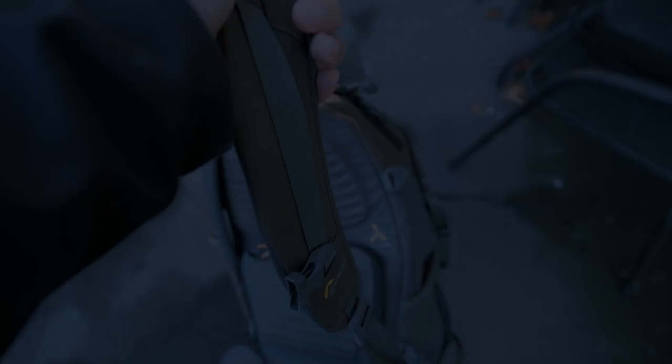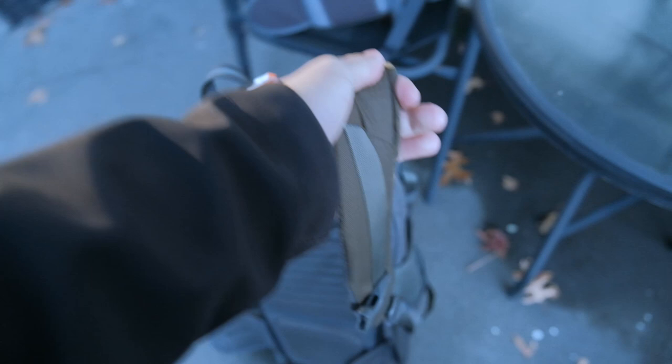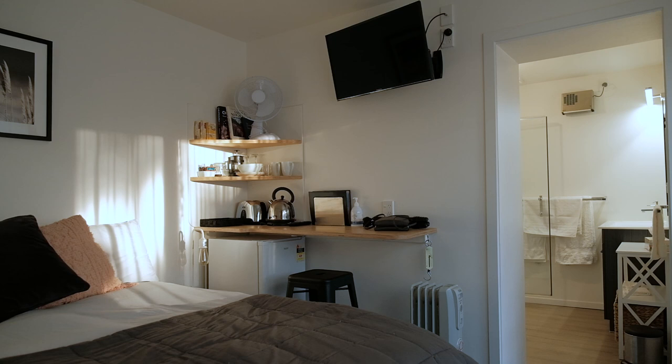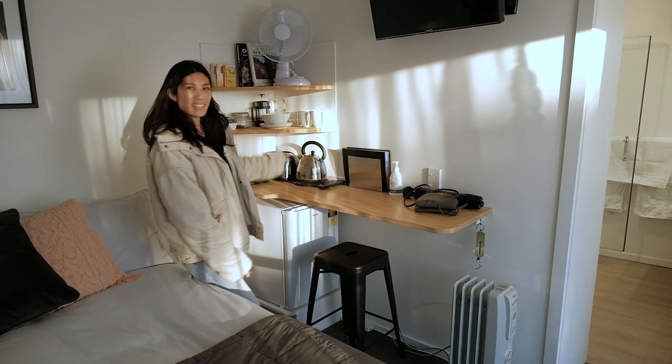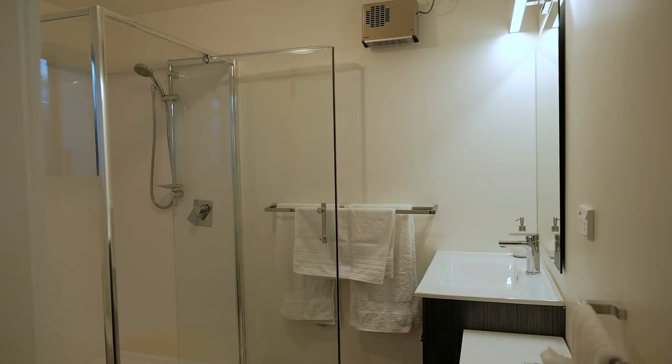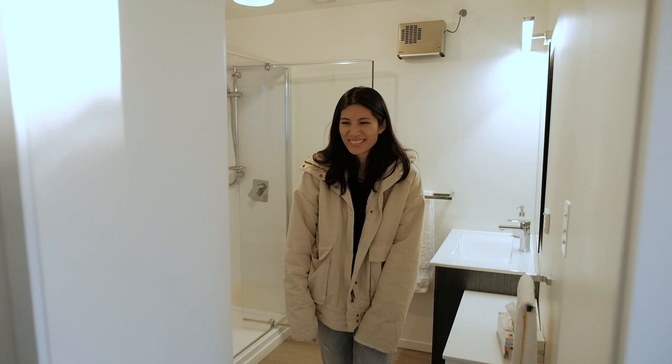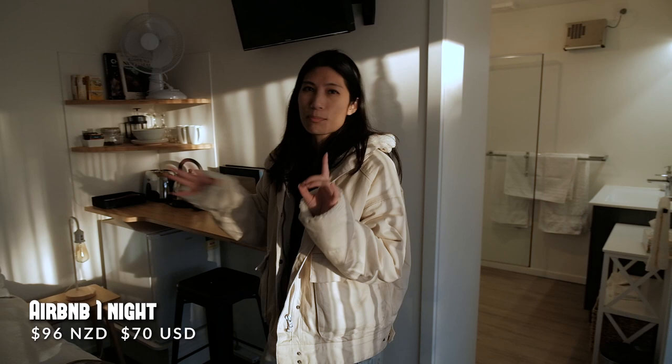We're at Morris's Airbnb and it's so nice — he left us the oil column heater on, so much warmer in here. It's a very compact space but nice, tidy, and clean. It's got a kettle, toaster, little mini fridge, and a table. The bathroom is on this side — also very spacious and clean, almost the size of the bedroom. It's $96 a night, we're just here for one night, and the location is great — less than 10 minutes from the airport and close to supermarkets and restaurants.